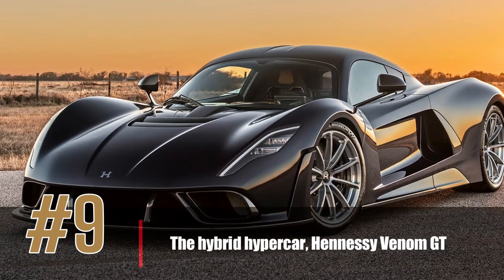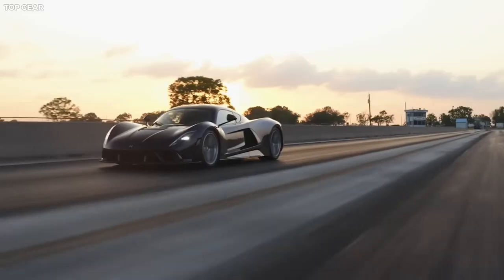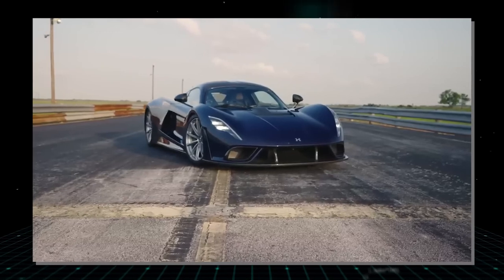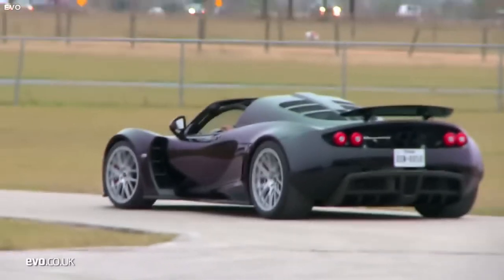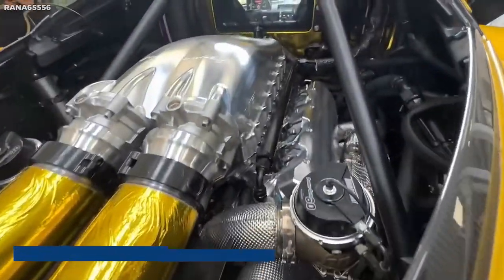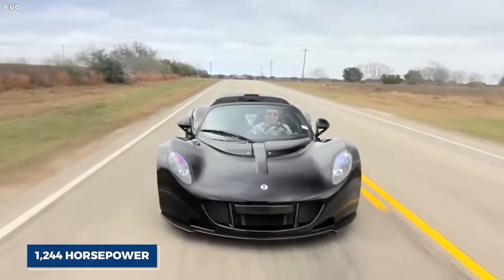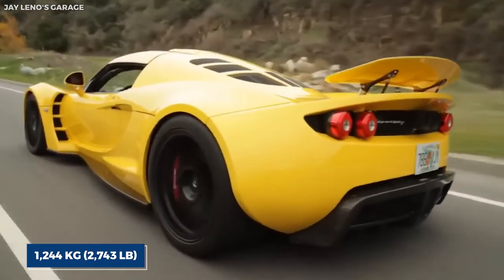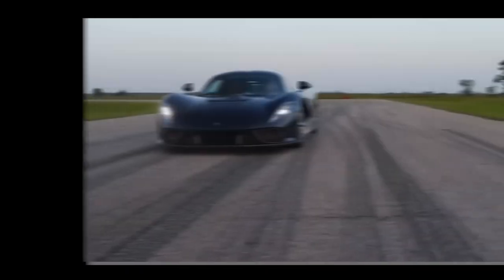Number 9: the Hybrid Hypercar, Hennessy Venom GT. The Hennessy Venom GT is a hybrid hypercar that combines a petrol engine with an electric motor to achieve incredible performance. Capable of reaching speeds of over 270 miles per hour, its petrol engine is a 7.0-liter V8 producing 1,244 horsepower, while the electric motor adds an additional 800 horsepower. This combination allows the Venom GT to accelerate from 0 to 60 miles per hour in just 2.4 seconds. Its unique aerodynamic design reduces drag and enables it to reach such extraordinary speeds.